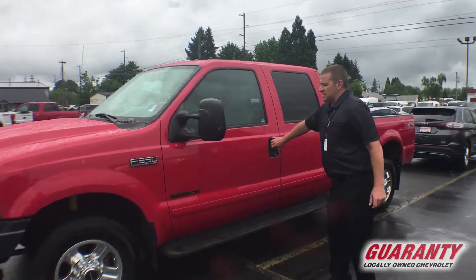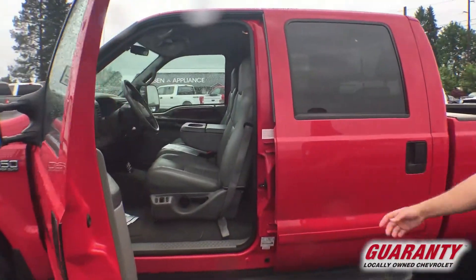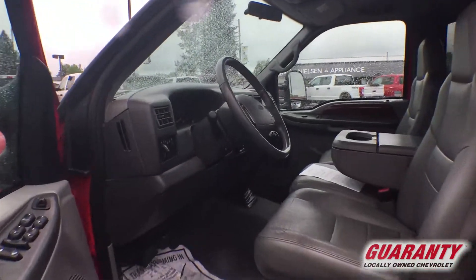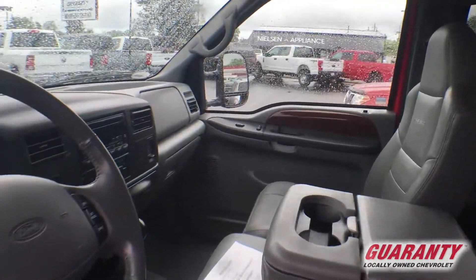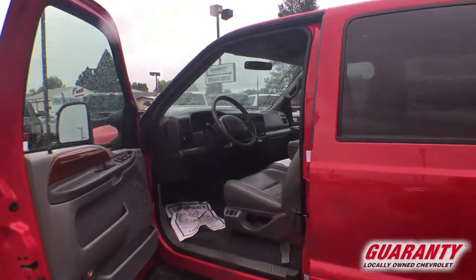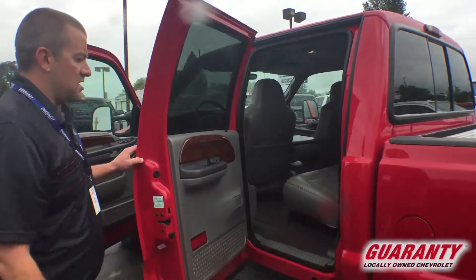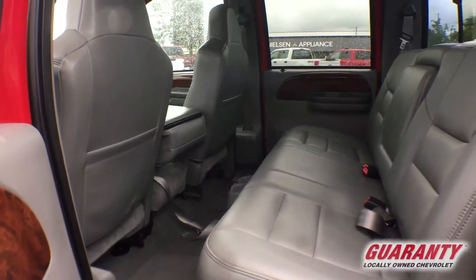As you can see, excellent condition inside and out. The leather interior, 18 years later, is still in excellent shape. This vehicle was mostly used just for towing a fifth wheel — that is why the mileage is low and the condition is excellent. The back seat looks as if maybe nobody really even sat back there.